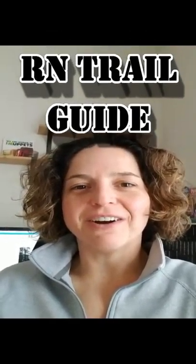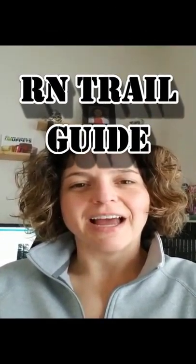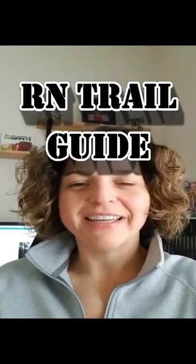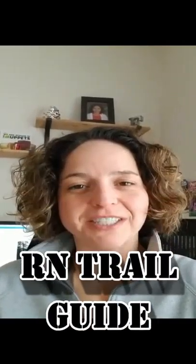Hey! Welcome to RN Trail Guide. I'm your host, Trisha. It's another week of blogging. Today I wanted to talk about joining a nursing council.